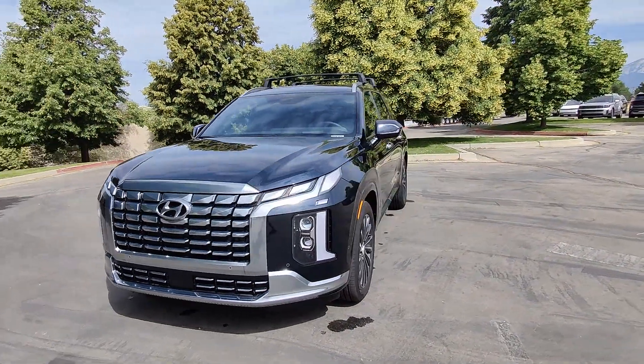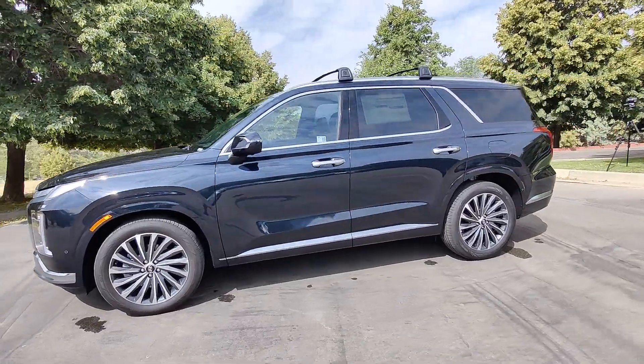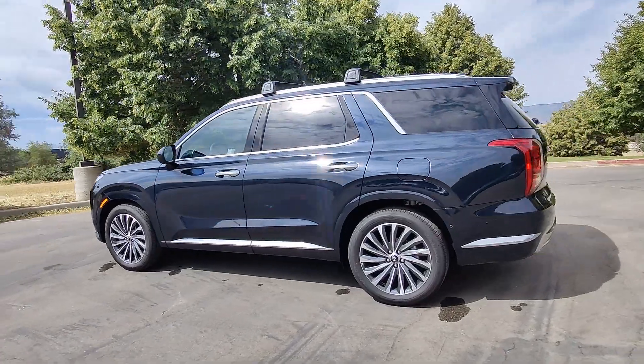This could be the car for you. The 2024 Hyundai Palisade. This boldly styled, highly capable Palisade is an outstanding value.